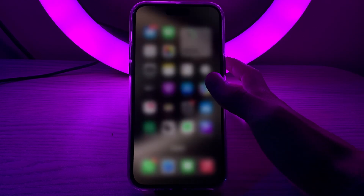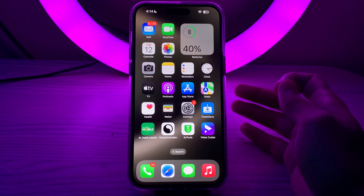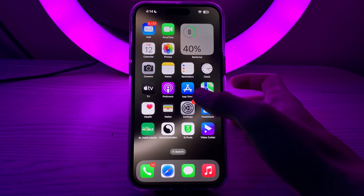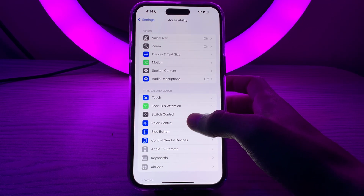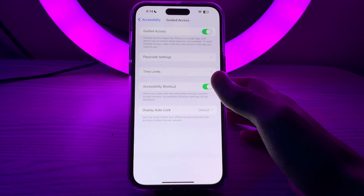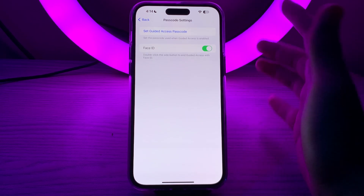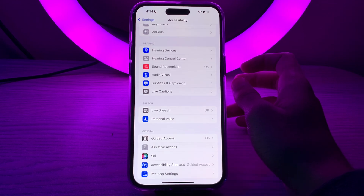After this, the next thing to do is set a passcode. Make sure you have set up a passcode for Guide Access. You can set or change the passcode by going to Settings, then Accessibility, then Guide Access. From here, tap on Passcode Settings and set a passcode for your Guide Access.